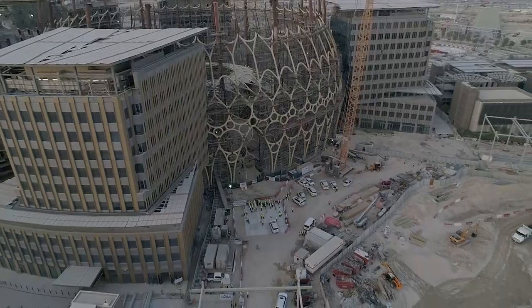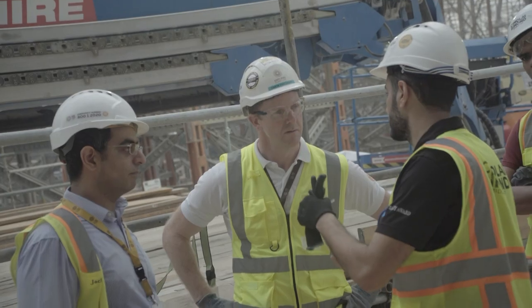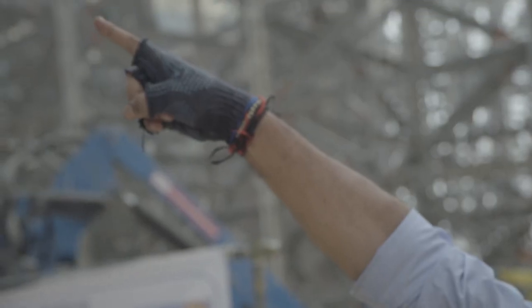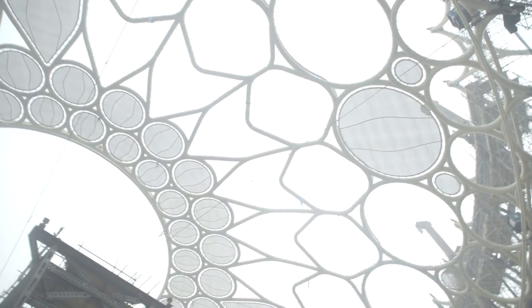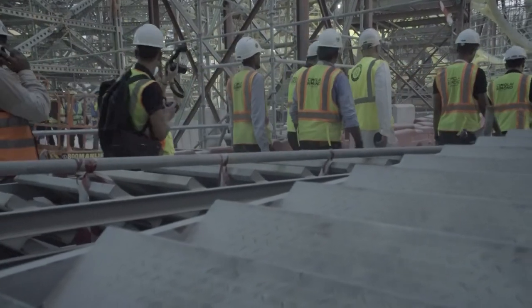So we went through a process with the design team to look at the concept of the trellis and how we could deliver this and deliver a beautiful architectural solution, which is quite a challenge technically with structural steel.